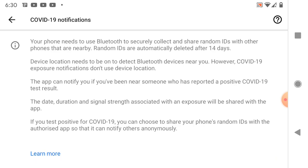The date, duration, and signal strength associated with an exposure will be shared with the app. So I wonder how you would tell this app if you got COVID.